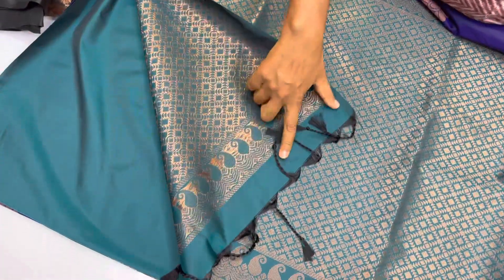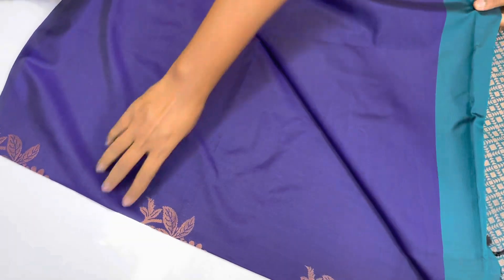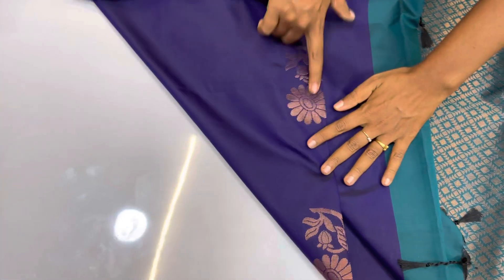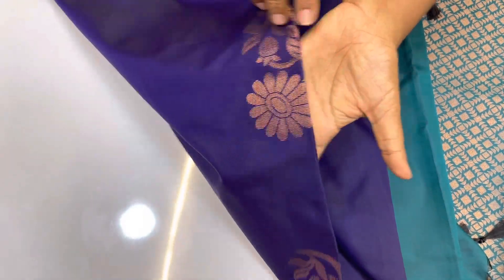This is the pallu — you can just see it — and this is the tassels finish. This is the blouse contrast, and these are the motifs. This is actually a copper zari motif, you can see it closely. So this is coming all over the sari and this is the pallu.